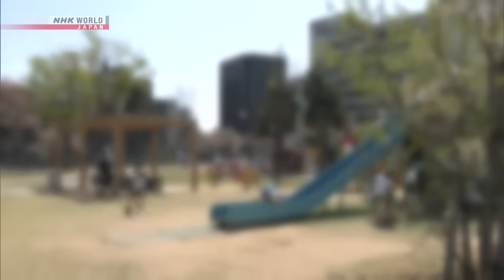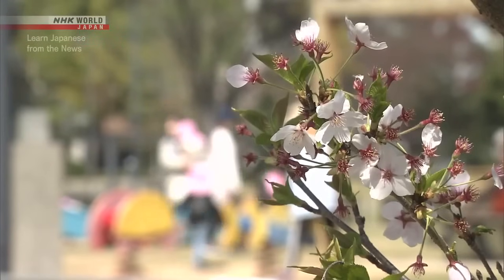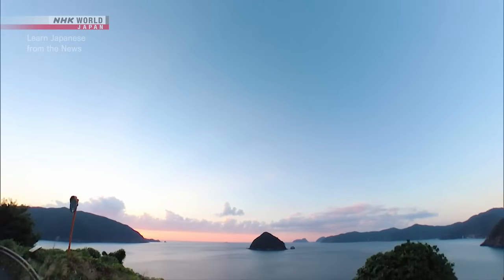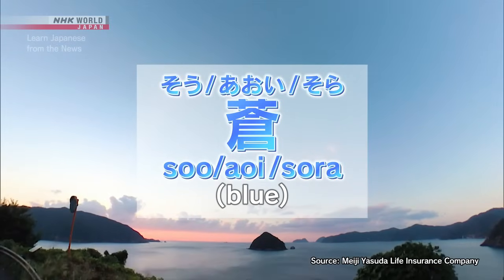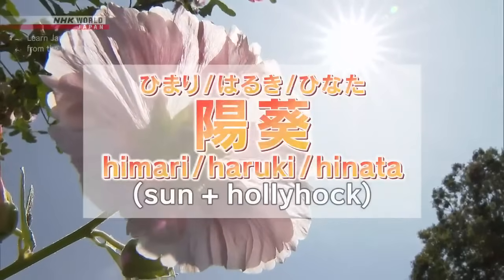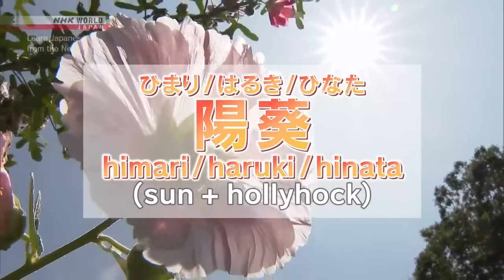Professor Kobayashi says the decades that followed gave rise to more and more unconventional names. Recently, it has become common to name children after flowers and other plants, or words that evoke certain imagery. For example, in 2022 this was the most popular kanji used for boys' names — the readings include ソウ, アオイ, and ソラ. Among baby girls, this combination of kanji was especially popular, with readings including ヒマリ, ハルキ, and ヒナタ.